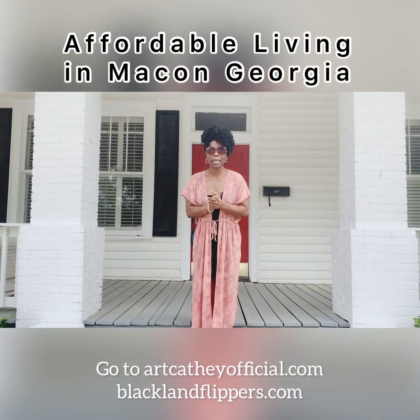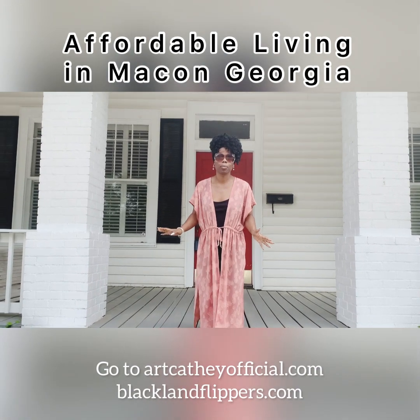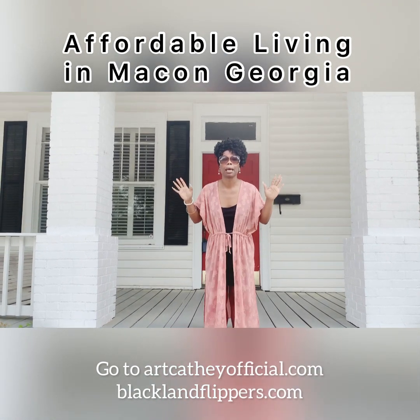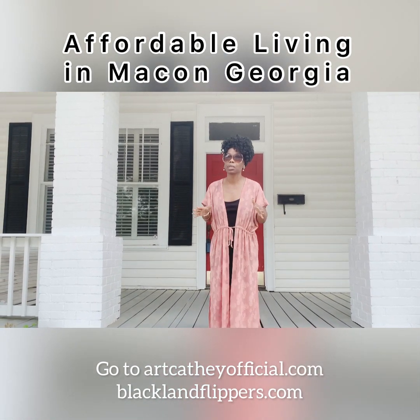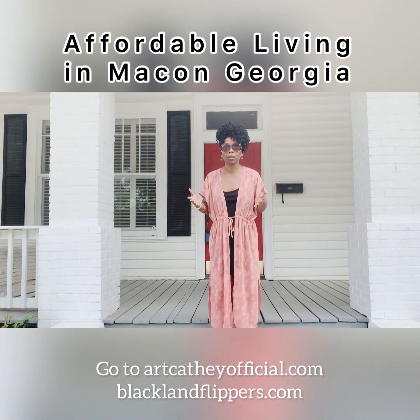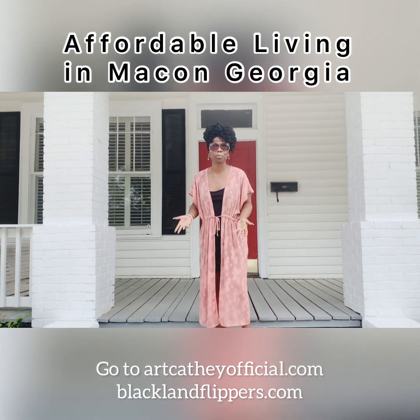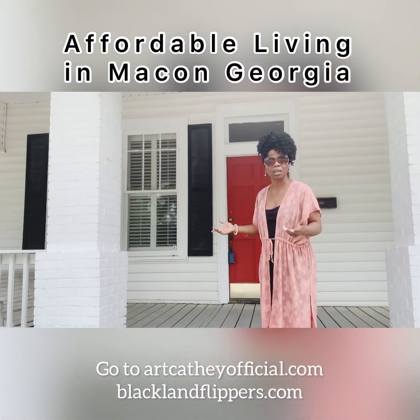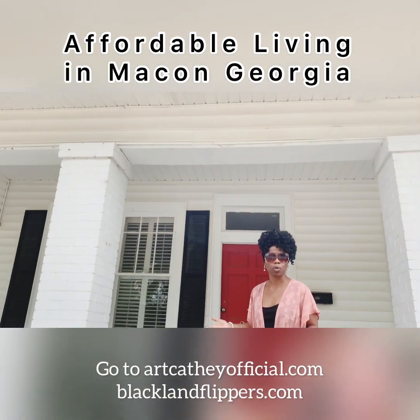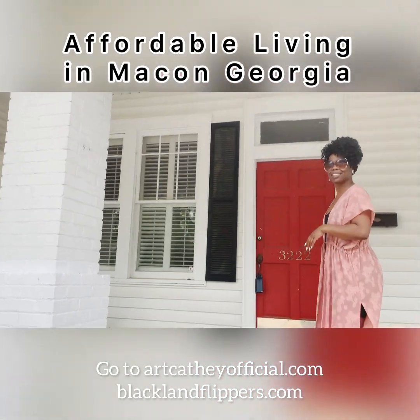I am back in Macon and we're looking at another property which I'm very excited about because we're about to make Macon hot. This is something that we need to start thinking about especially coming from Atlanta. The saturated housing market means Macon provides a lot of opportunities. There's a lot of stuff available, but this one is $99,000-$100,000 — three bedrooms and two and a half baths. Let's take a look.